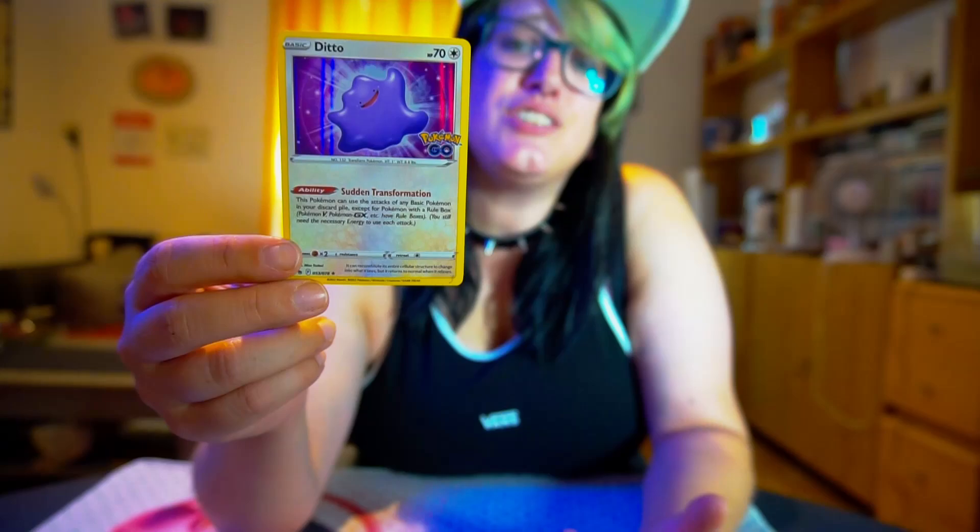I mean, how cool is that? Did you know about this card? How many Ditto in disguise do you have in your collection? Let me know in the comments down below. And remember to like and subscribe if you enjoyed the video. I'll see you all in the next video — thanks everyone for watching.